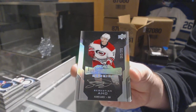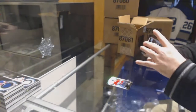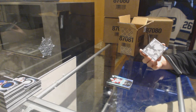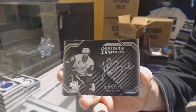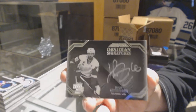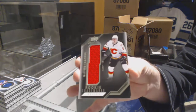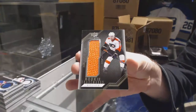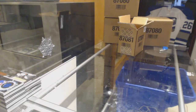So not a redemption for Sebastian Aho. We've got Obsidian Signatures for the Red Wings, Henrik Zetterberg. Henrik Zetterberg, Obsidian Signatures. For the Calgary Flames, rookie trademarks, Matthew Tkachuk. And for the Flyers, Ivan Provorov. Ivar the bonus.